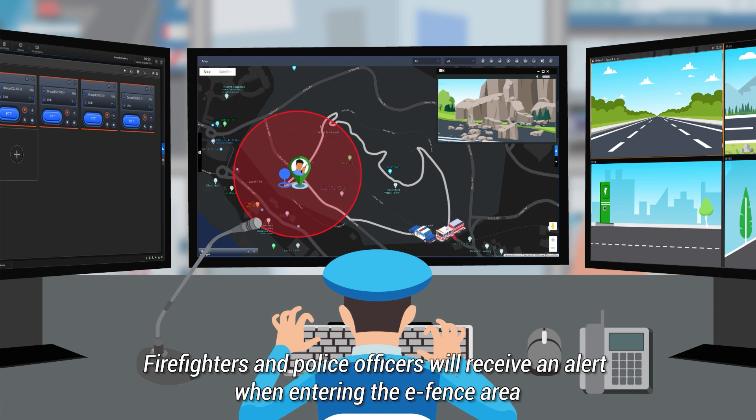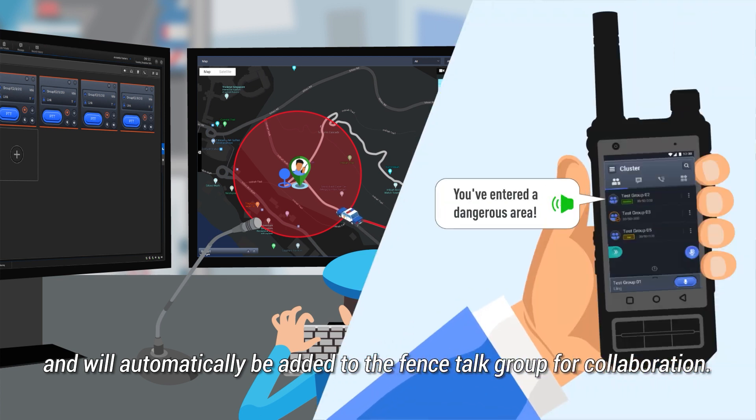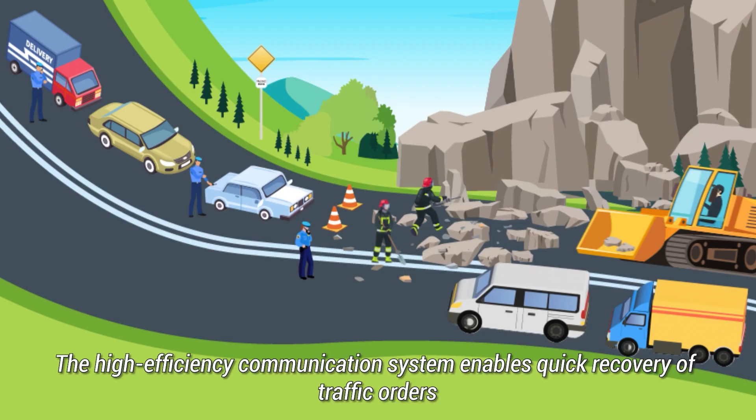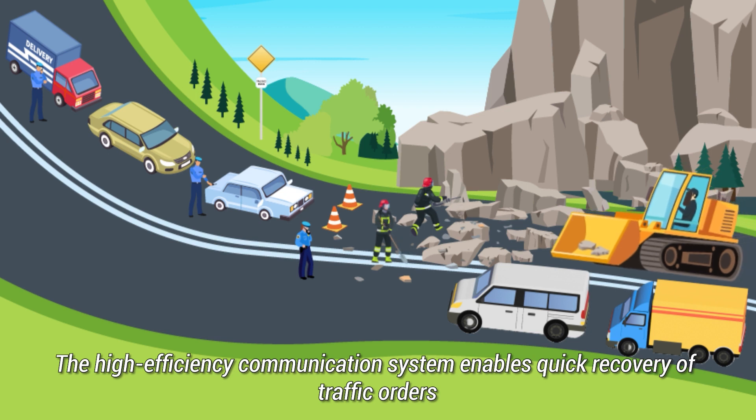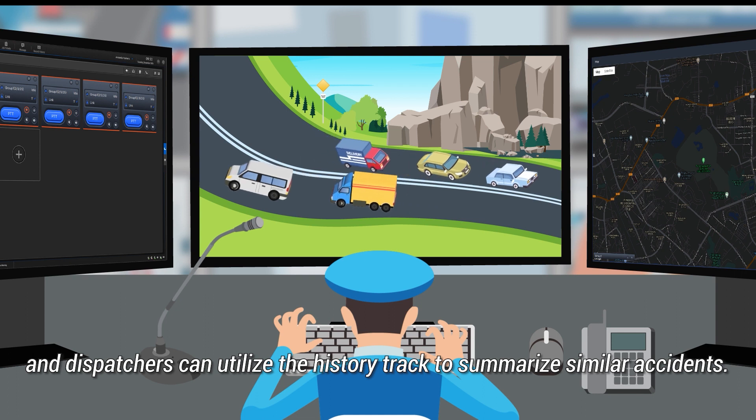Firefighters and police officers will receive an alert when entering the e-fence area and will automatically be added to the fence talk group for collaboration. The high-efficiency communication system enables quick recovery of traffic order.